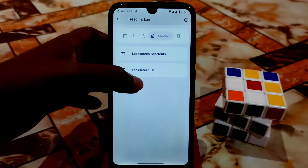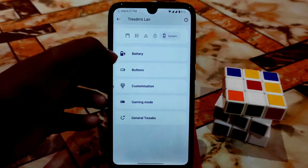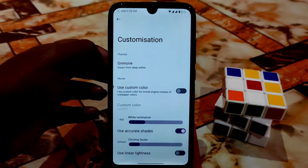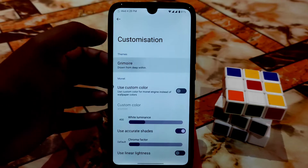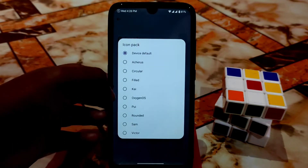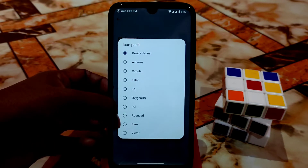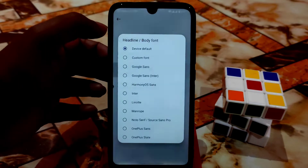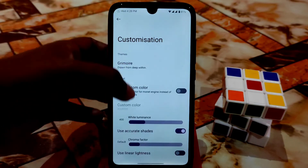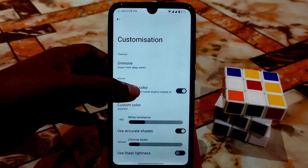Fingerprint and double-tap features are available, and music visualization is also included. Battery button customizations include the Monet theme — you can get styles like semi-compact, Oxygen OS, and others. Several fonts are available to use, and custom colors can be applied without any problem.